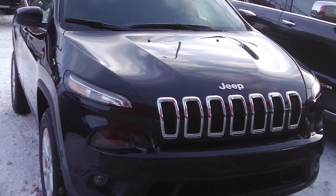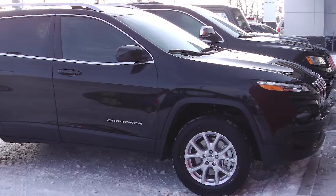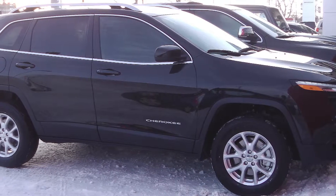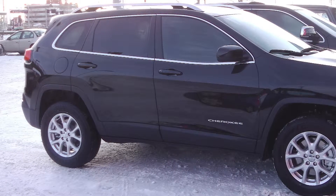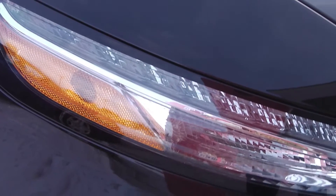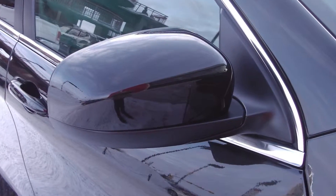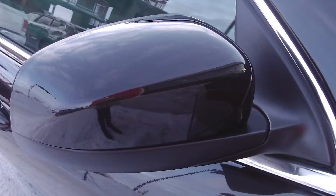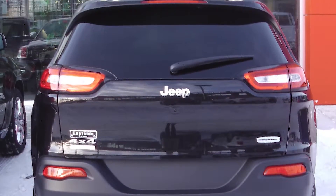This 2014 Jeep Cherokee North comes equipped with a 2.4 liter multi-air engine with a 9-speed automatic transmission, bifunction halogen projector headlamps, fog lamps, power heated manual folding side mirrors, roof rack rails, and a black exterior.